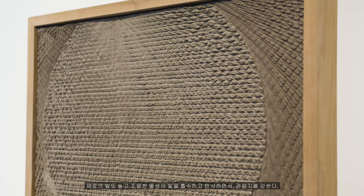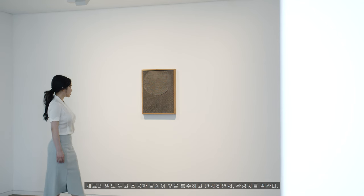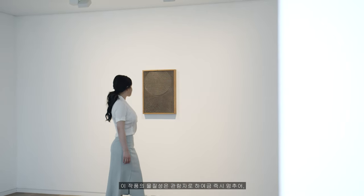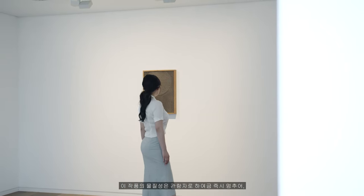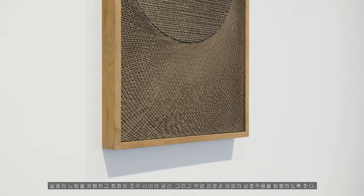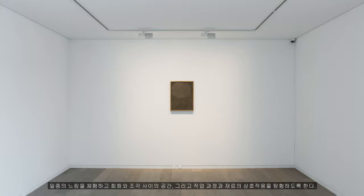As the dense, muted physicality of the material absorbs and reflects light, it envelops the viewer. The materiality of this work causes the viewer to immediately pause, to experience a kind of slowness, and to investigate the space between painting and sculpture, and the interplay of process and material.